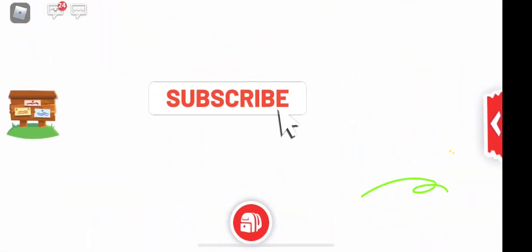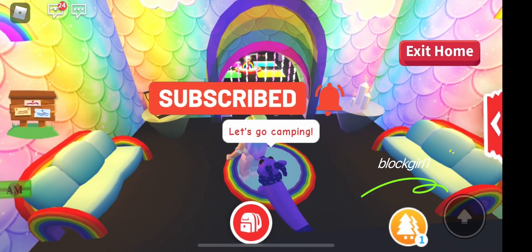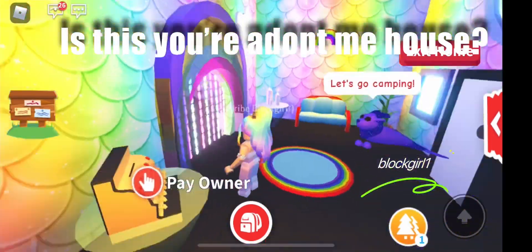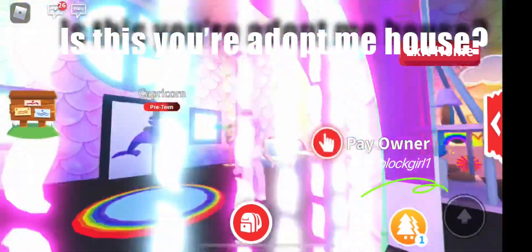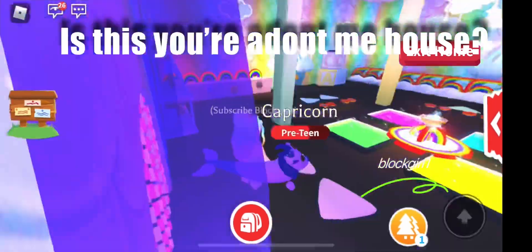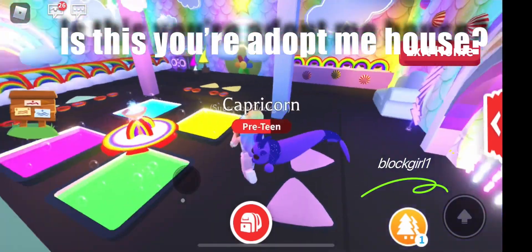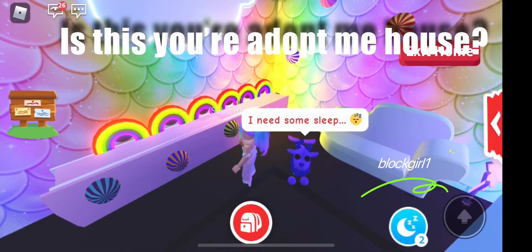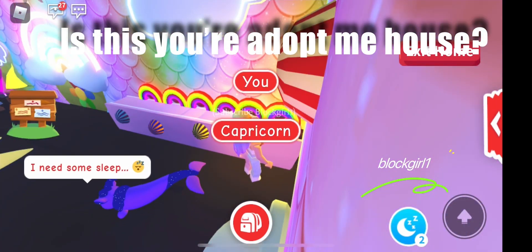Hi guys, we're back again with another round of 'Is This Your House on Adopt Me?' Let's have a look around at this house - it looks so cool! Look at all the rainbows, all the beautiful colors. I'm really liking this house heaps. Look at all the cool things, all the rainbows and stuff.